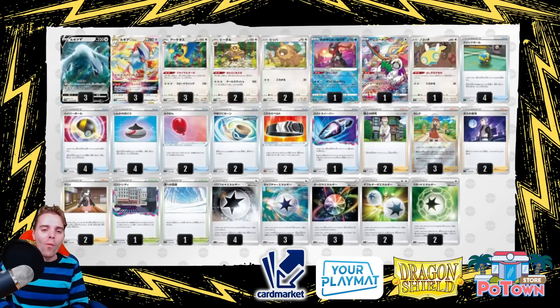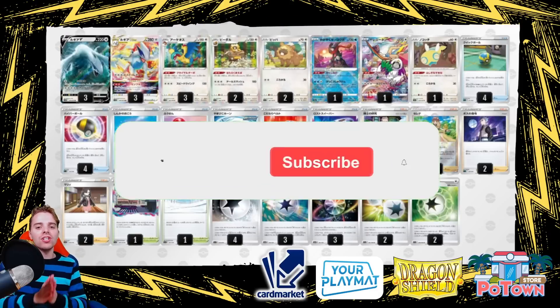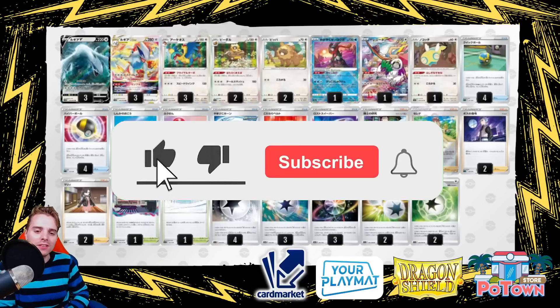What's up YouTube? It's XanluisTCG here and welcome back to another TCG video on my channel. On this channel you get daily Pokémon TCG uploads, so be sure to hit that subscribe button so you don't miss out.